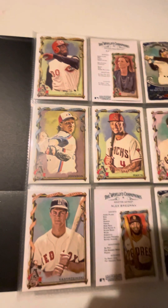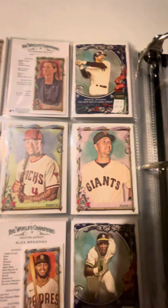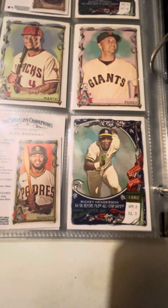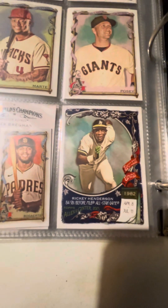This is why I love Allen and Ginger — there are so many unique and interesting cards to find. And to end off the 2023 Allen and Ginger Rippin, we pulled this nice Ricky Henderson.